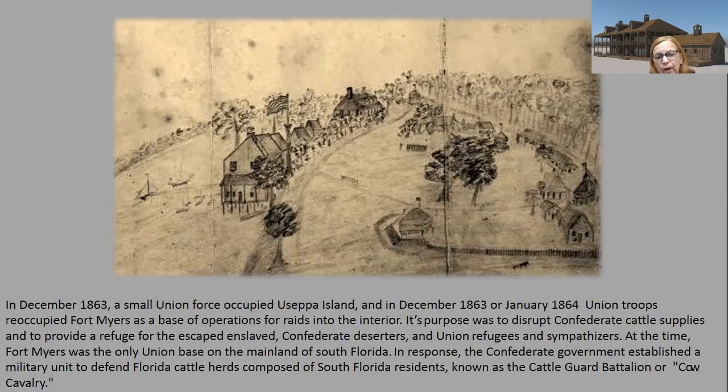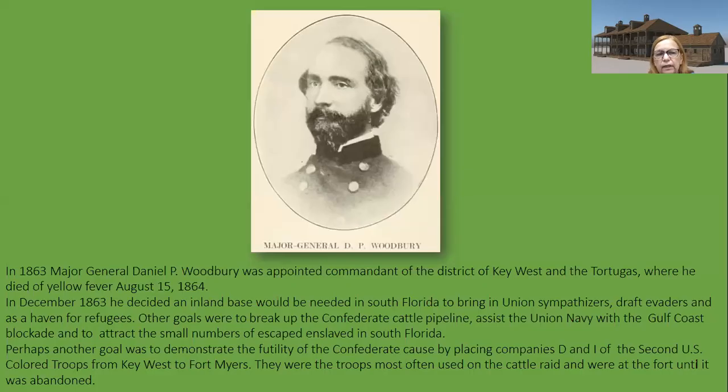The cattle from this area proved very important to the Confederacy. In 1863, Major General D.P. Woodbury — Daniel Woodbury — was promoted to commander of the District of Key West and the Tortugas. He would die there of yellow fever on August 15, 1864. In December of 1863, he decided an inland base would be needed in South Florida to bring in Union sympathizers, draft evaders, and refugees. Another goal was to break up the Confederate cattle pipeline and assist the Union Navy with the Gulf Coast blockade.